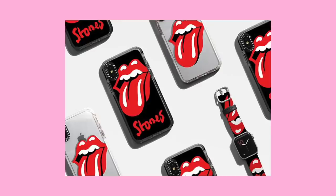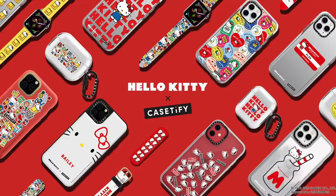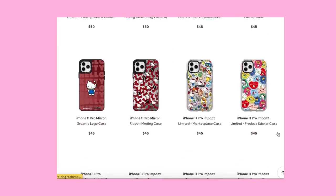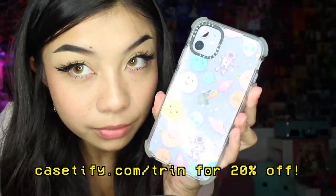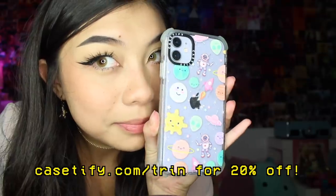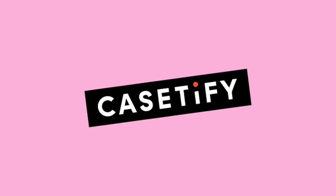Casetify also has super cool collaborations on their website right now — ones with Lisa Frank, Rolling Stones, Karen Walker, a new Hello Kitty line, and they've also done a collab with some of my favorite YouTubers like Avery Ovard. You can choose from thousands of designs or customize your own case with your favorite color and font. Go to casetify.com/trend today to get 20% off. There will be a link in the description as well as the comment section. Thank you Casetify for sponsoring today's video — and without further ado, let's get started.